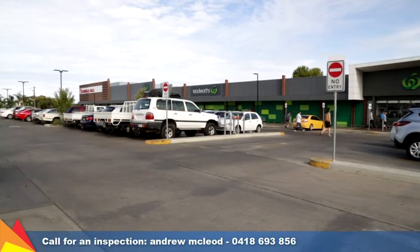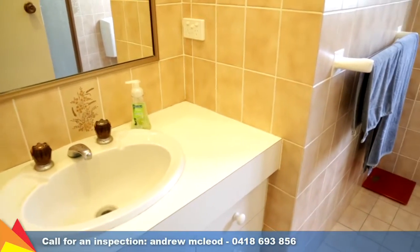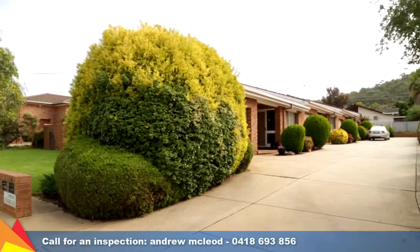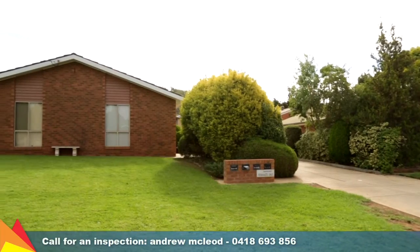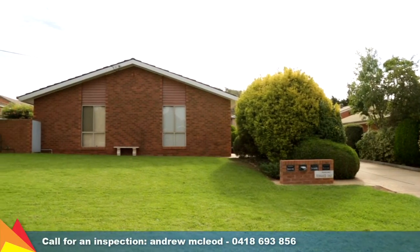If you're an investor looking for a quality hassle-free investment, then this four-unit complex could be the perfect choice for you. Contact me today if you wish to find out more information or inspect these properties.